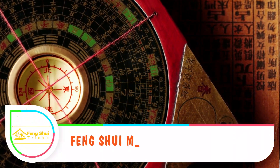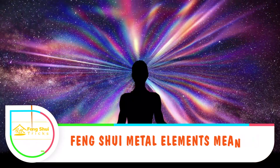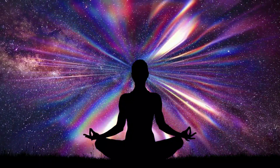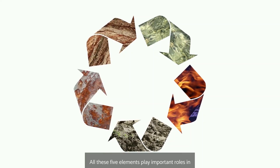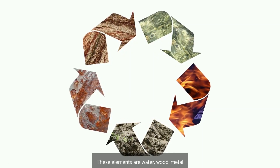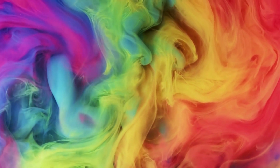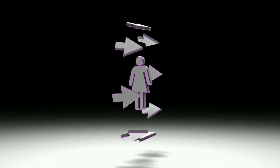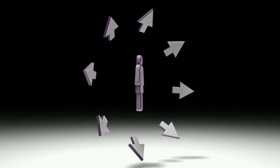Feng shui metal element meaning: by following the feng shui way, you can channel positive energy from these elements through the force of nature. Feng shui operates on five elements that control the world — water, wood, metal, earth, and fire — all of which play important roles in our daily living. Feng shui further explains that these elements have correspondent colors, shapes, directions, and ways to balance them, which are indispensable in determining the outcome of what you experience.